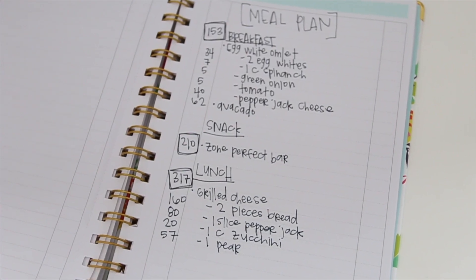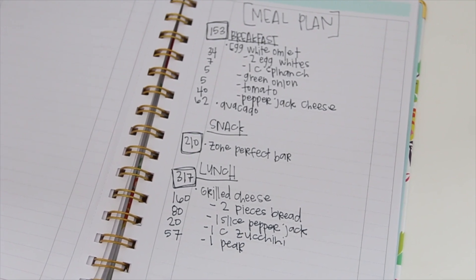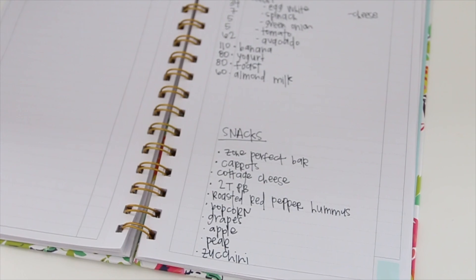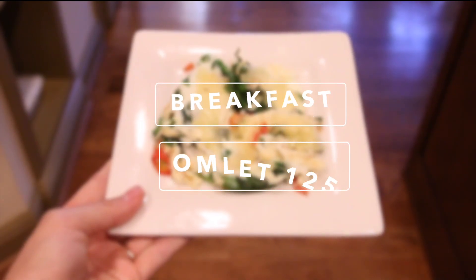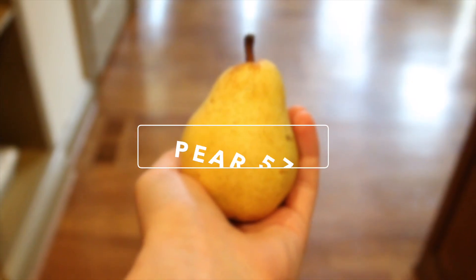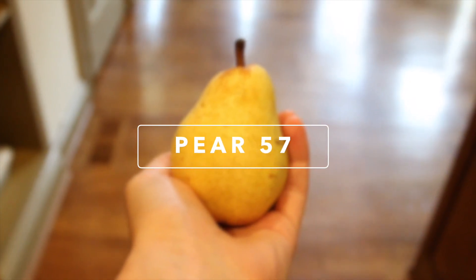I wrote out all the different ingredients and the total calories each thing had. I kind of do it as breakfast, snack, lunch, snack, dinner, and a dessert. Obviously you can structure your meals differently, but I found this just works for me. For example, for breakfast I had an egg white omelet with some spinach in it, and I also had a pear to go along with that.